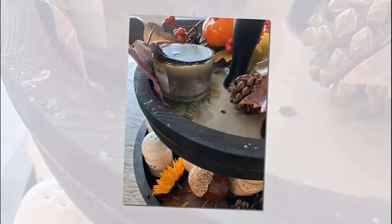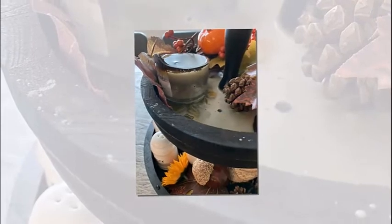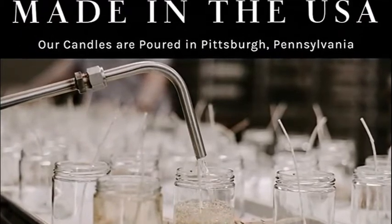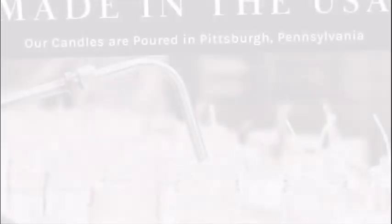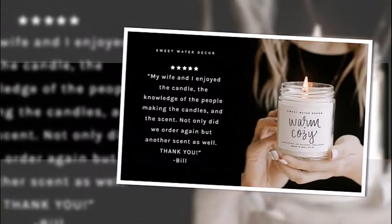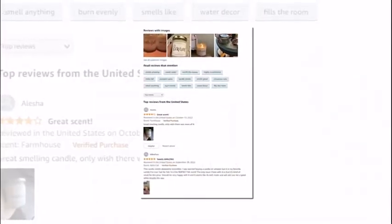The clear candle jar comes with a gold lid. The jar size is 2.5 by 2.5 inches and the height is 3.5 inches. It is small but the size is still appealing. The net weight is 204 grams, with a burn time of about 40 to 60-plus hours.